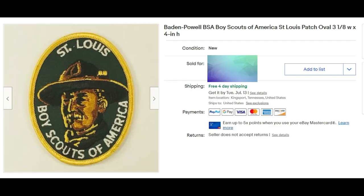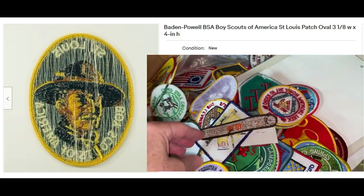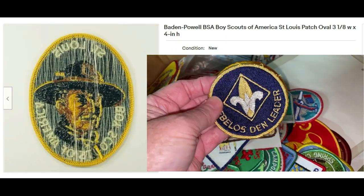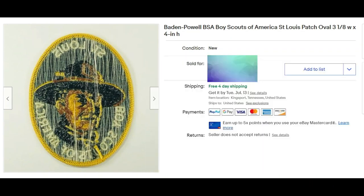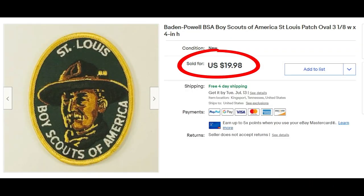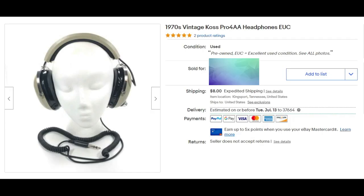I still have quite a few Boy Scout items to sell. I went to an estate sale where the person had been a scout leader for many years, so I bought a bunch of patches at pretty good prices. I think I have a dollar into this one. I sold it for full asking price of $19.98 with free shipping.